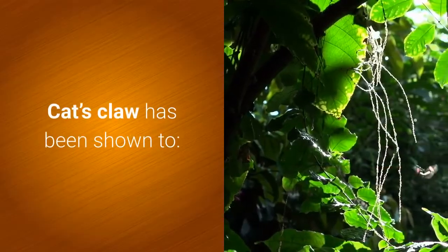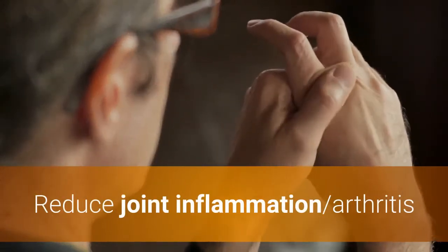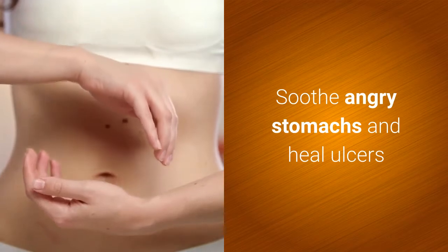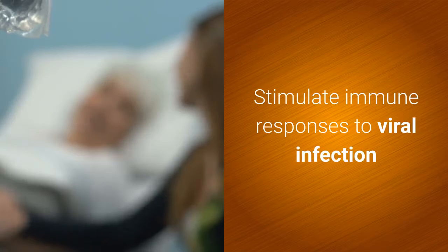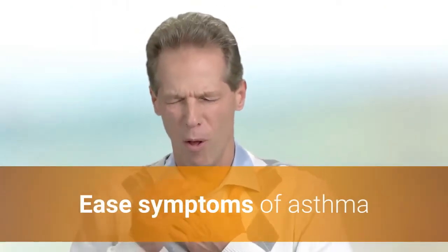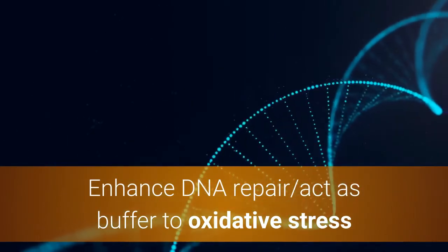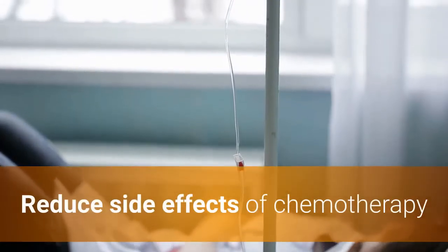Cat's claw has been shown to reduce joint inflammation and arthritis, regulate digestion, soothe angry stomachs, and heal ulcers, stimulate immune responses to viral infection, ease symptoms of asthma, speed wound healing, enhance DNA repair, and act as a buffer to oxidative stress. It can also help reduce the side effects of chemotherapy.